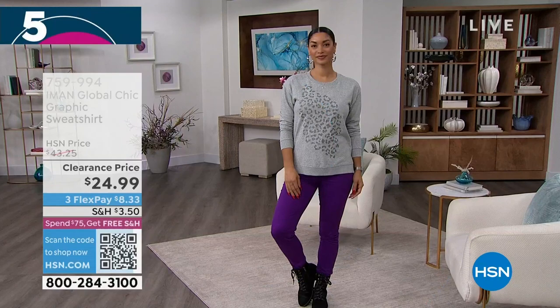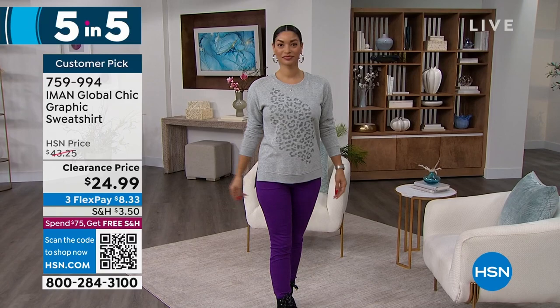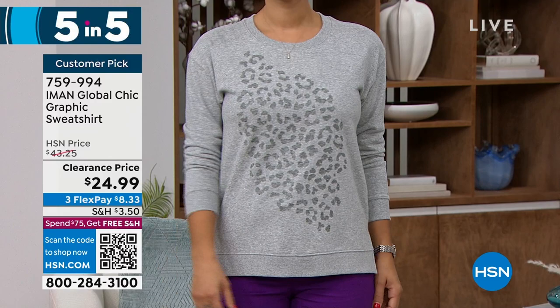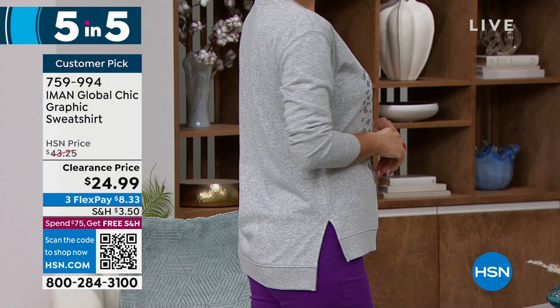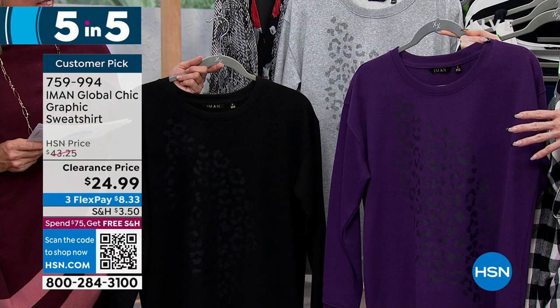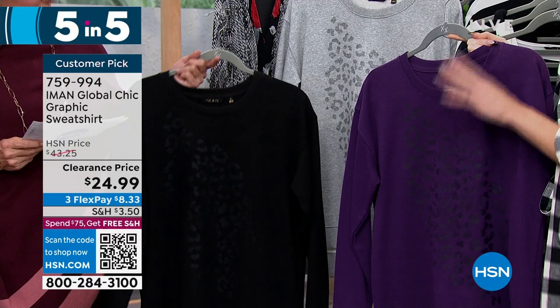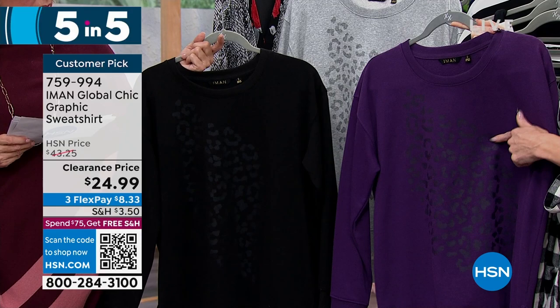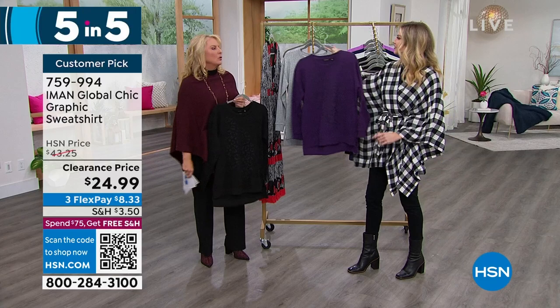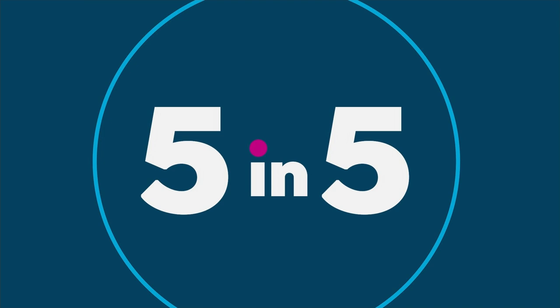Next item is the graphic sweatshirt — another customer pick. At $43 originally, we're at under $25. We have black, eggplant, and heather gray. In the gray you can see that graphic best. Extra small to 3X, machine wash, tumble dry. 27 inches on the front and the back is a high-low at 29 inches. I really love that slit on the back — it actually fits properly. It's not your frumpy college sweatshirt. It's an elevated look that Iman always brings — she's not going to just give us a plain sweatshirt. How cute with the black jogger pants and a hot little heel?